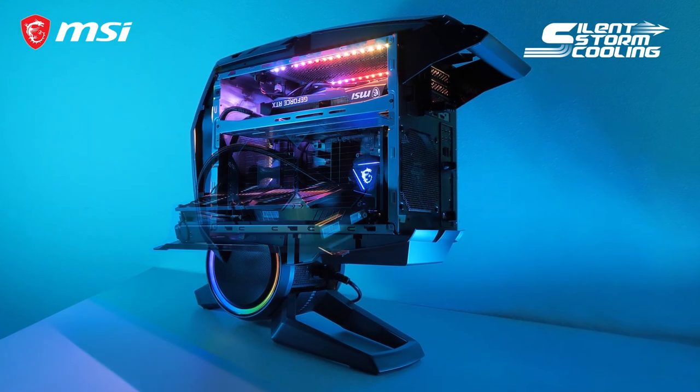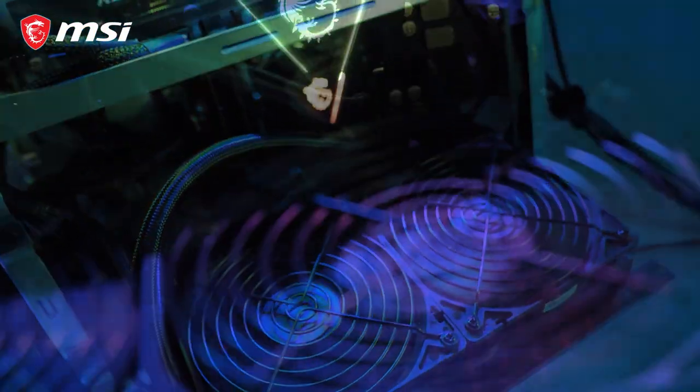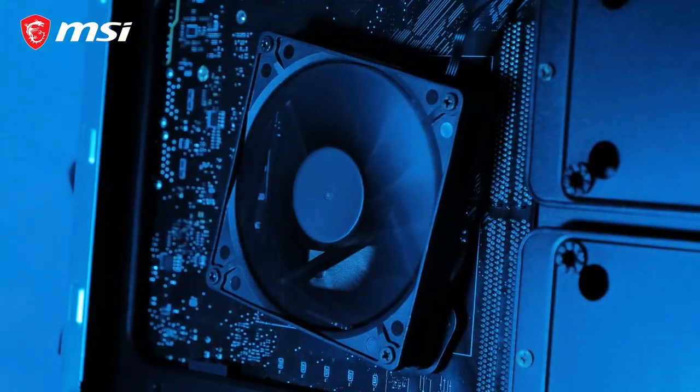For maximized cooling, our latest and improved Silent Storm cooling comes to play with different cooling chambers. There's a brand new silent and powerful liquid cooling for the CPU and a dedicated fan for the VRM on the back of the motherboard.